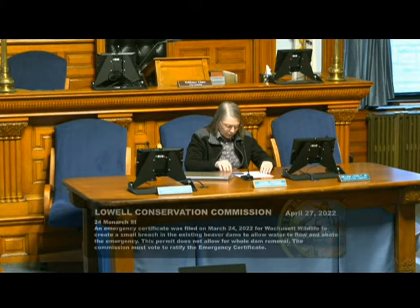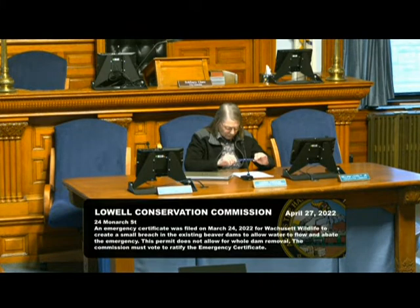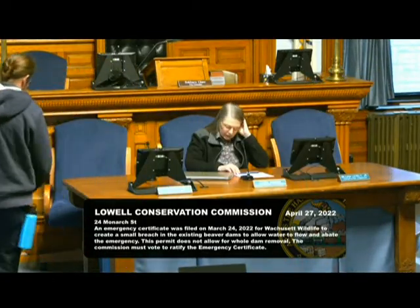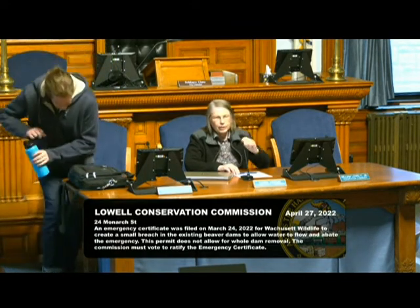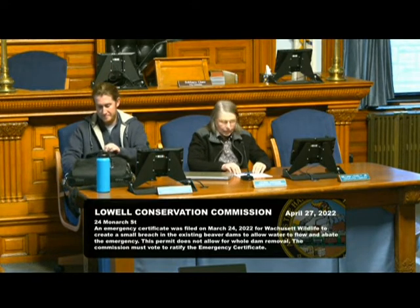Next on our agenda, we have an emergency certificate that was issued March 24th, and it allowed Wachusett Wildlife to breach, in part, a beaver dam at Monarch Street. This is a perennial beaver area, and we certainly don't want to discourage them completely, but it does overflow the road at certain times. So we're looking for a ratification of this emergency certificate. Motion made to ratify the certificate. Seconded by Perry. All those in favor? Aye. Aye. Aye. Motion passes.